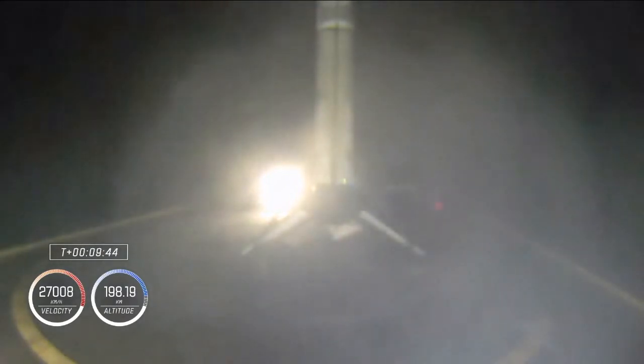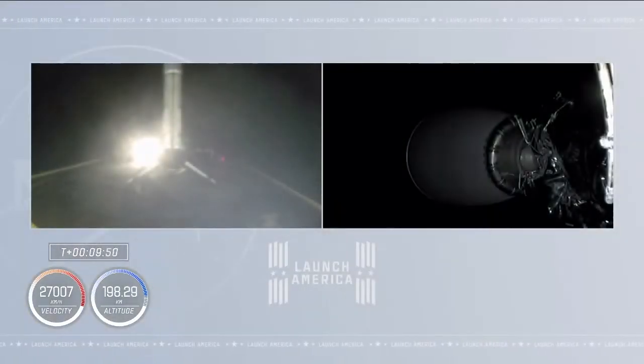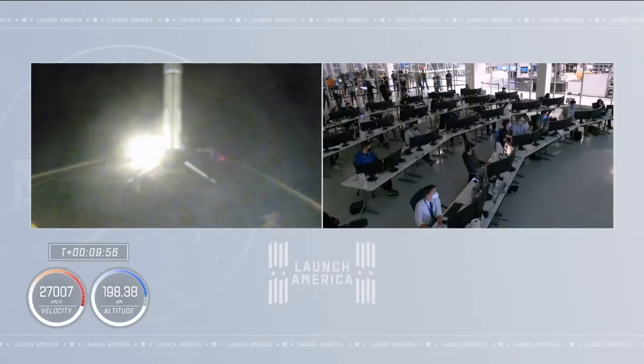Looks like some action on stage 1 — we've had a touchdown on the drone ship. Stage 1 has touched down on the drone ship in the Atlantic Ocean. But now the more important news: second stage is in orbit right where we want it, right on time. We're getting ready for our next major activity, which will be Dragon spacecraft separation.